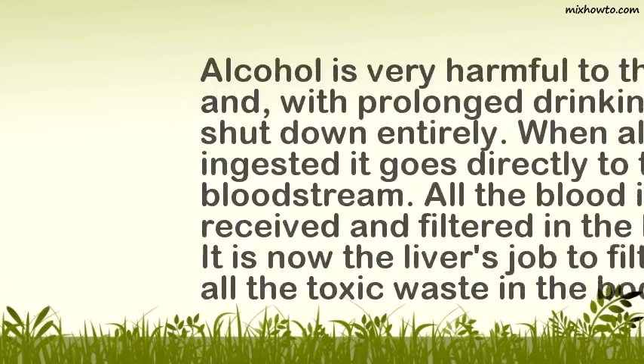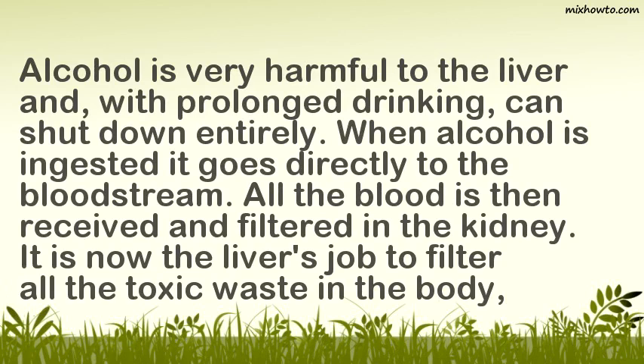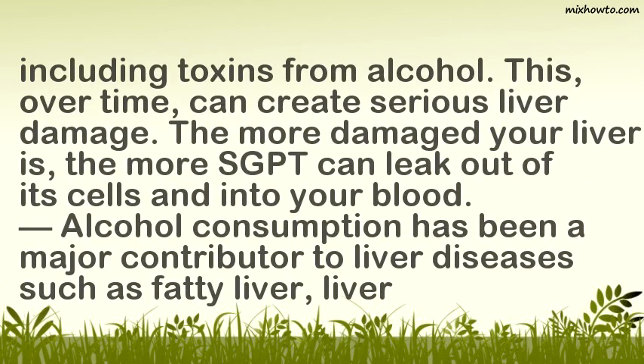1. Limit Alcohol. Alcohol is very harmful to the liver and, with prolonged drinking, can shut down the liver entirely. When alcohol is ingested, it goes directly to the bloodstream. It is the liver's job to filter all the toxic waste in the body, including toxins from alcohol. Over time, this can create serious liver damage. The more damaged your liver is, the more SGPT can leak out of its cells and into your blood.